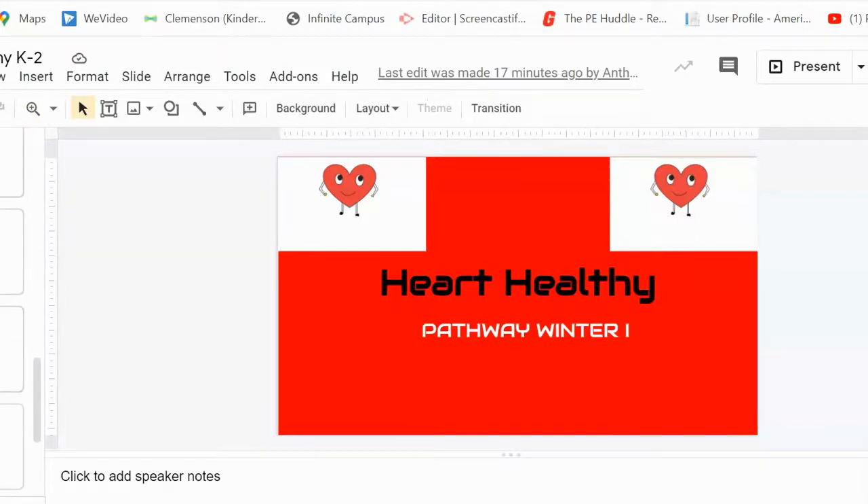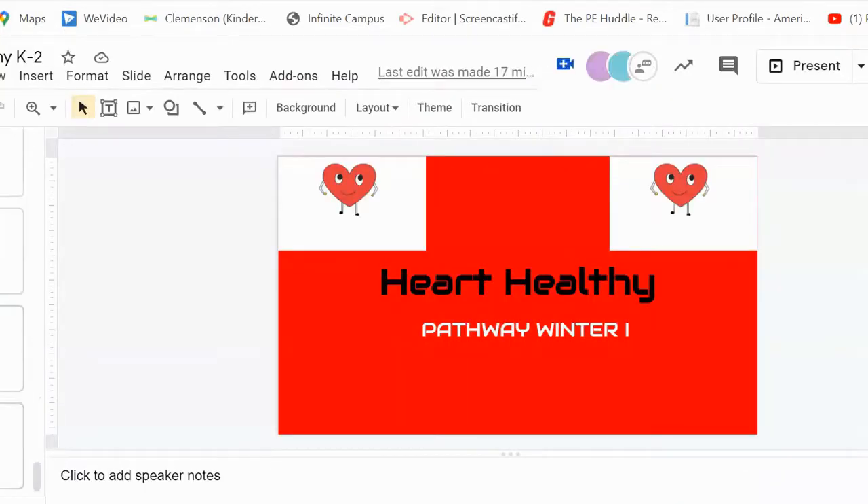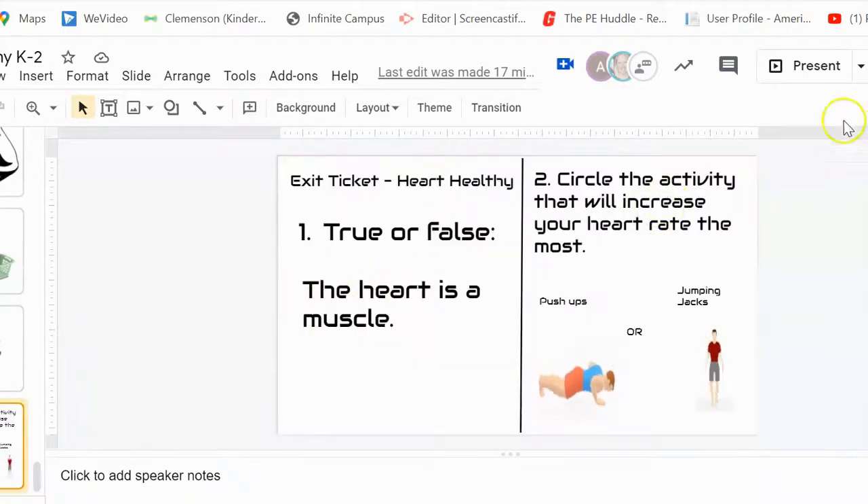Your exit ticket for this pathway is going to be your final thing to complete the pathway. You will complete your exit ticket on Seesaw. I will be pulling up the exit ticket here to show you what it looks like. Here is the exit ticket that you will be completing.